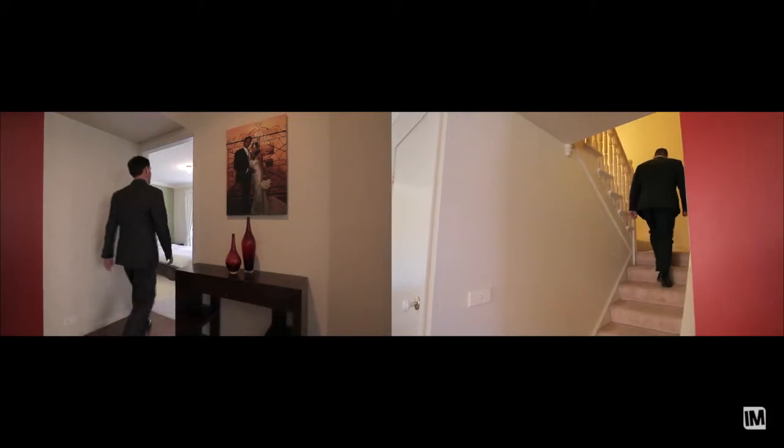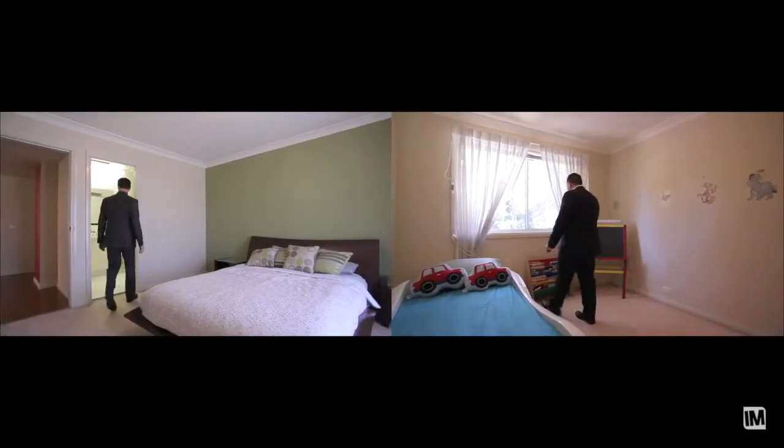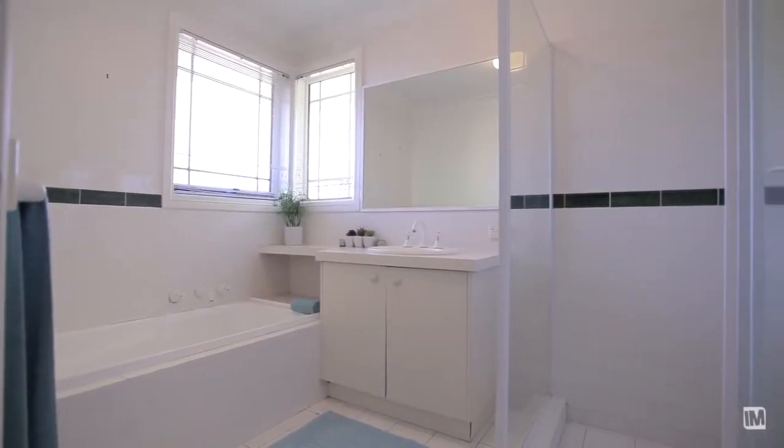The main bedroom is on the ground floor with an ensuite and plenty of wardrobes. Upstairs you've got two bedrooms with a bathroom there as well.